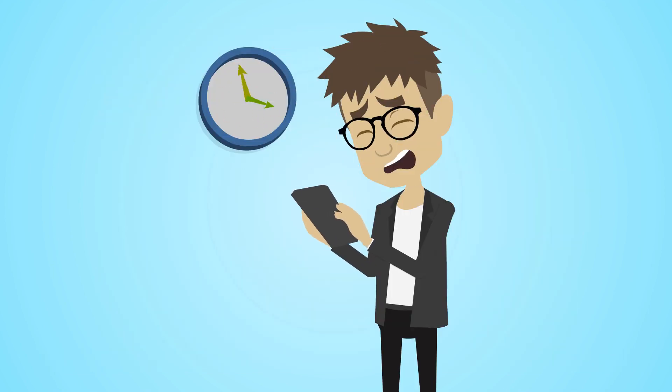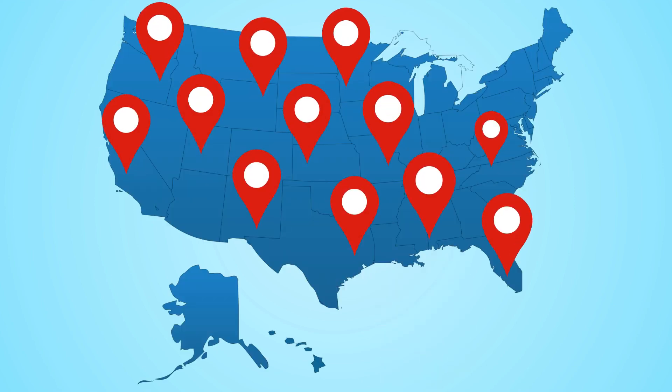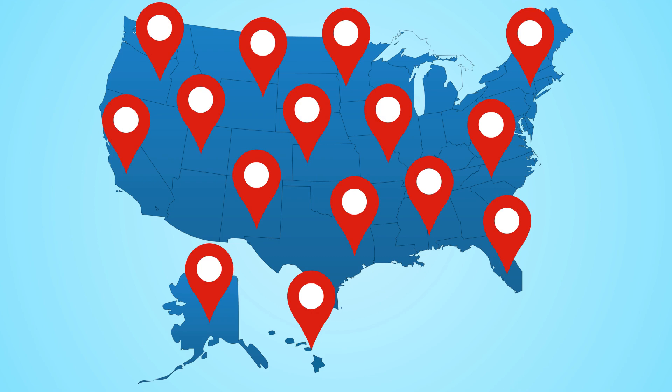What once took hours or even days now only takes minutes. DialMyCalls is used by tens of thousands of organizations around the country.